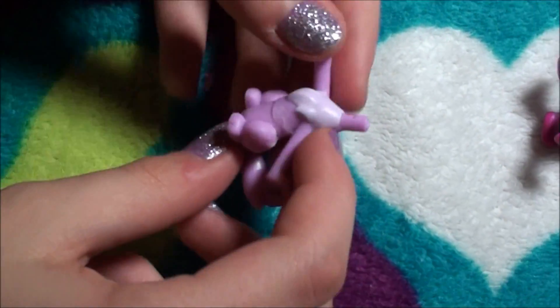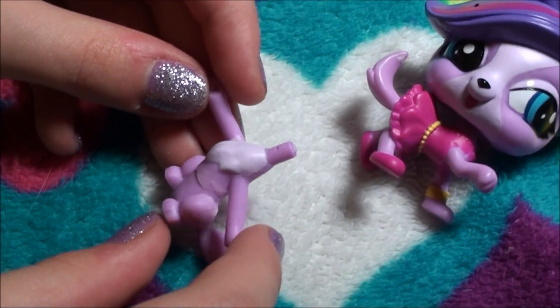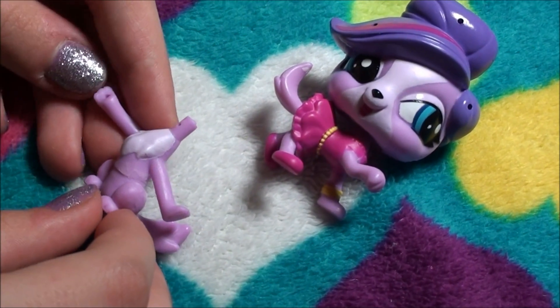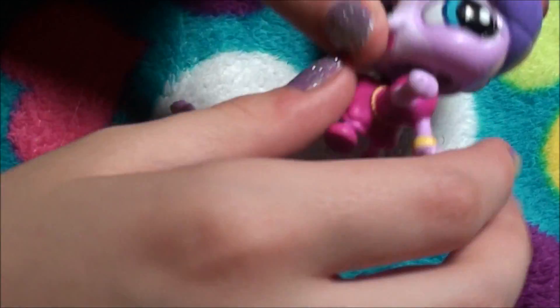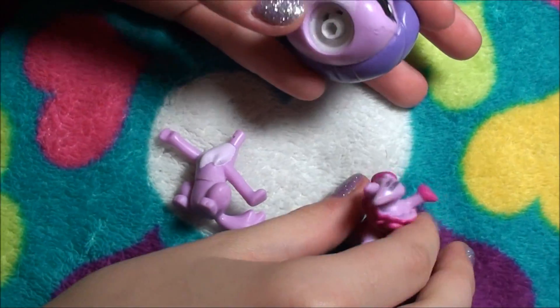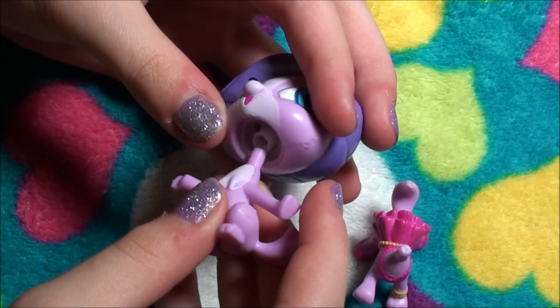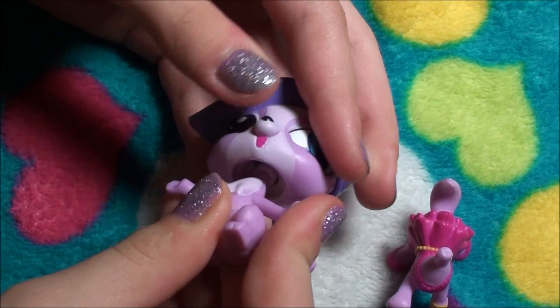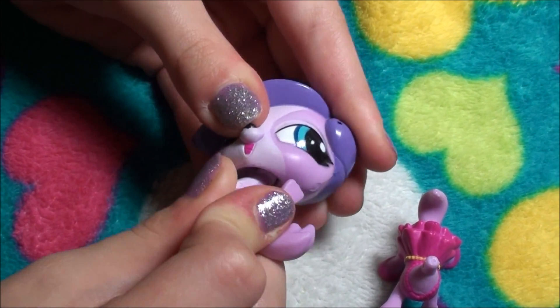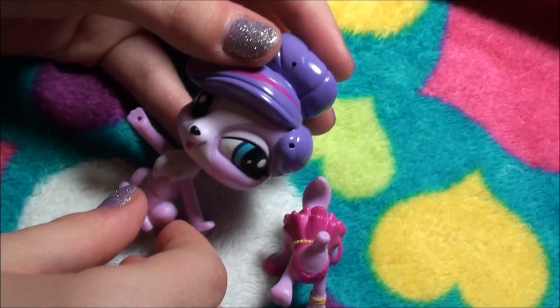So here is Zoe's other body. She has her paw out. Let's see if I can put it on — you just pull it out pretty much and push in the other outfit. That is so cute you guys.